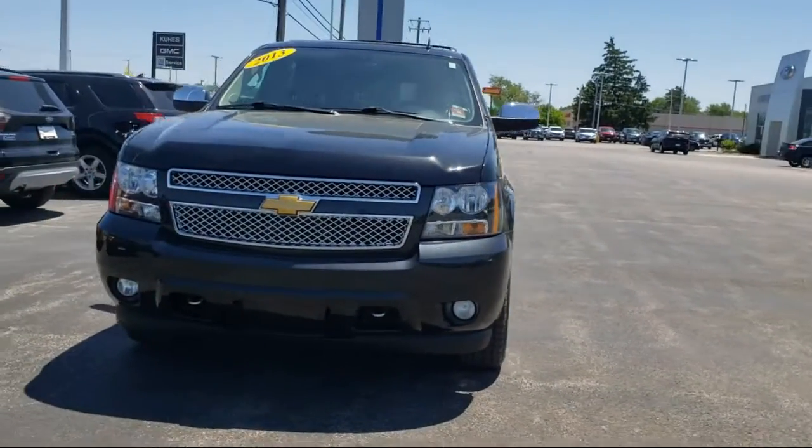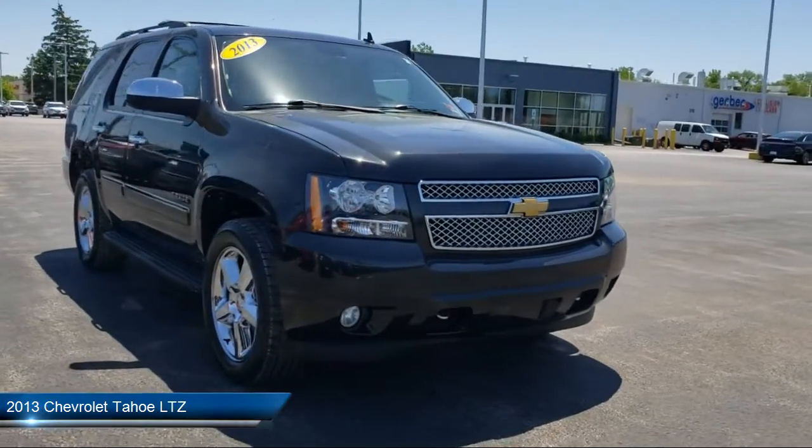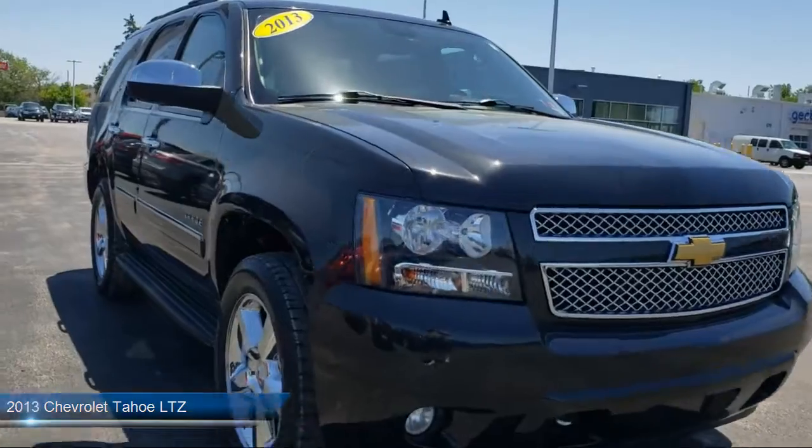Here's a look at one of our great vehicles for sale. It comes equipped with power tilt sliding sunroof, 6-speed automatic electronically controlled transmission, and much more.